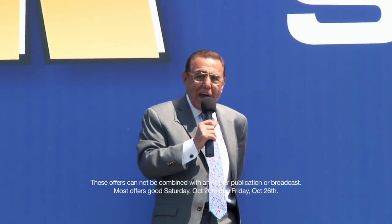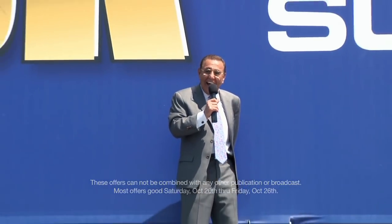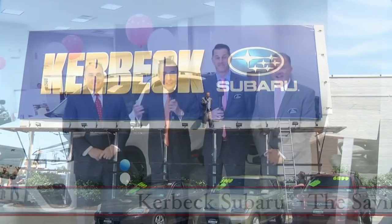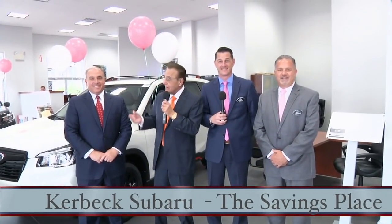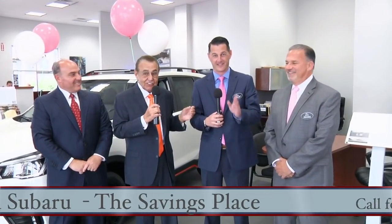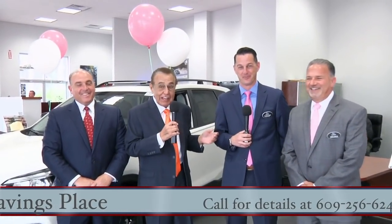Hi, I'm Charlie Kerbeck. We're here at Kerbeck Subaru, Route 9 in the Black Horse Pike, and I invite you to stop in and visit us. I'm here with my nephew Randy, Michael Caine — he's not the actor, just a straightforward, truthful guy whose name happens to be the same — and Steve Willis. We are a family here at Kerbeck Subaru at Route 9 in the Black Horse Pike.